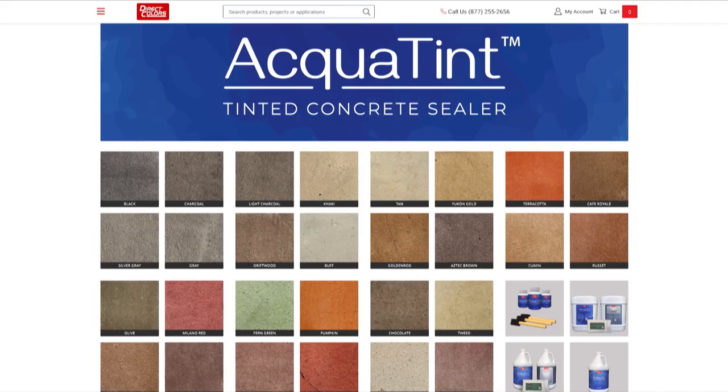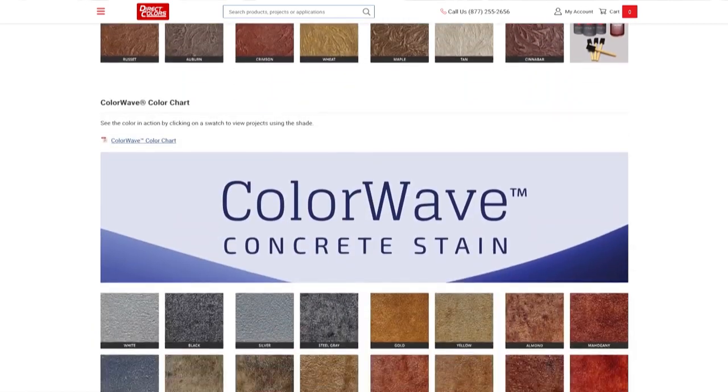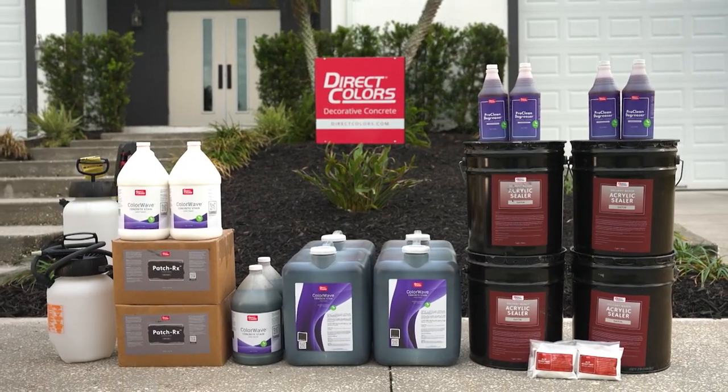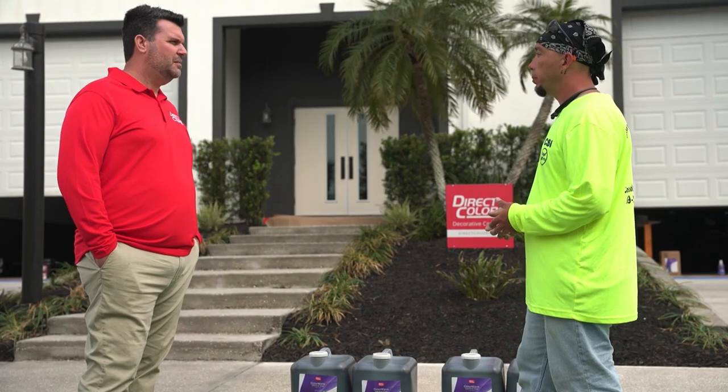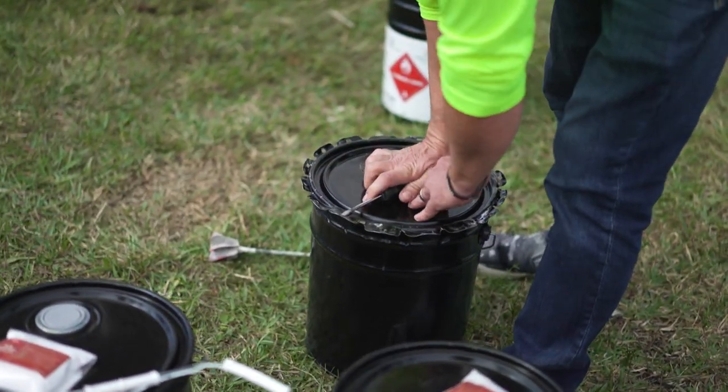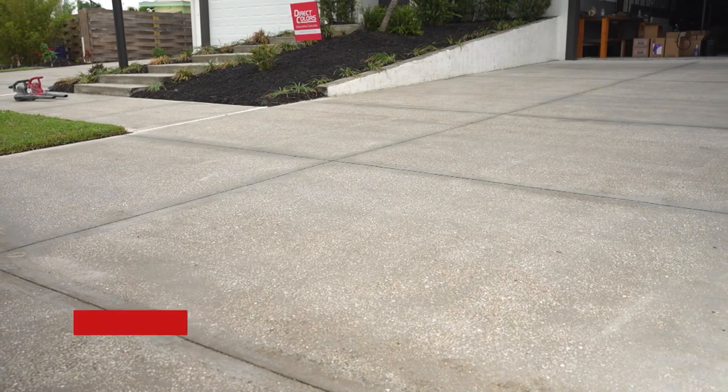Customers are interested in Direct Colors products for three primary reasons. First is selection — they have one of the largest selections available on the market for decorative concrete products, so they can fit just about any project. Another is trust — they've been around for over 20 years and have become very reputable in the business, with thousands of five-star reviews. A third component is service — their customer support team is second to none, with project specialists who have years of experience to guide customers from beginning to end.